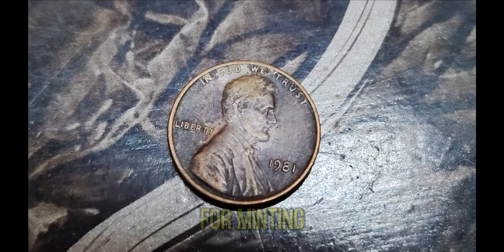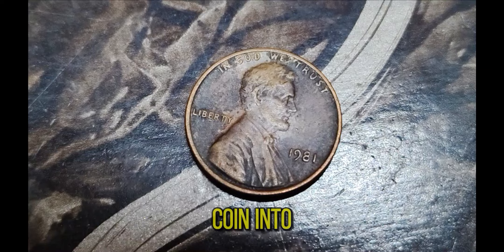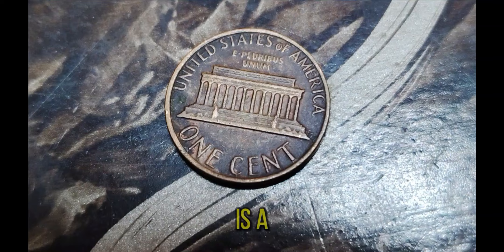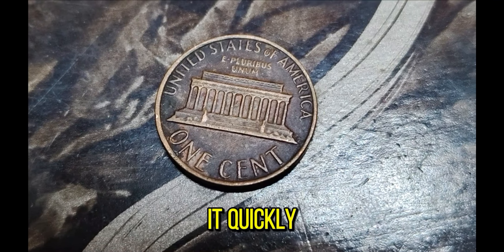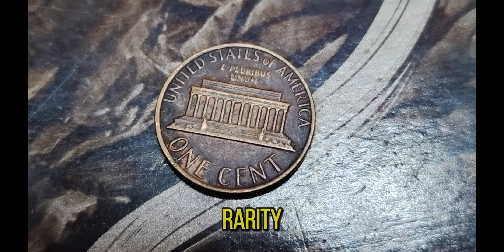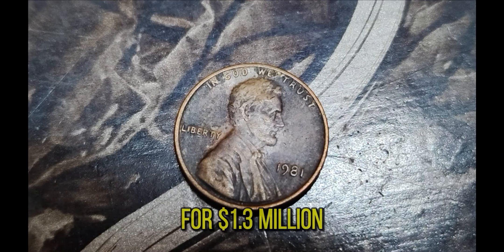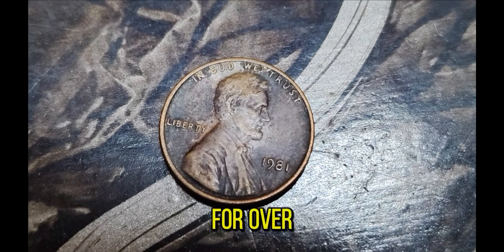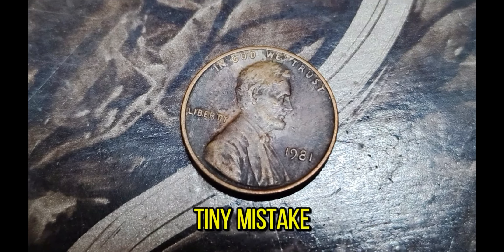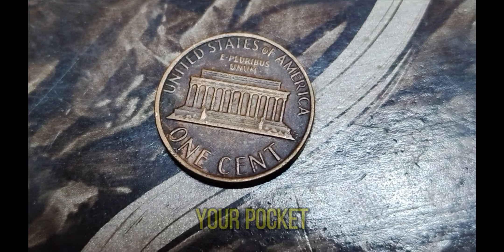Collectors are always on the lookout for minting errors like double dies, off-center strikes, and wrong planchets. These errors can turn a common coin into a treasure worth a fortune. The 1981 Lincoln penny, with its gold planchet, is a prime example. When this penny was discovered, it quickly gained attention in the numismatic community. Experts authenticated it and confirmed its rarity. The buzz around this penny culminated in an intense auction where it ultimately sold for $1.3 million. The lucky owner is now a millionaire, all because of a tiny mistake made at the Mint over 40 years ago.